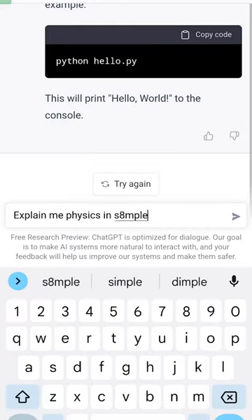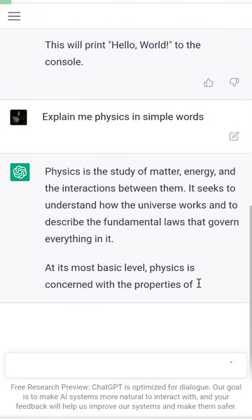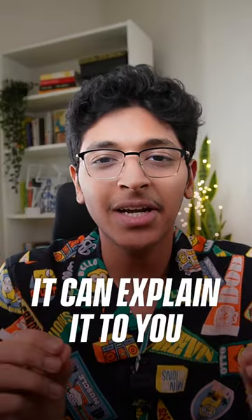Number 2, it can explain like an expert about pretty much anything — from physics, history, biology, science — anything you throw at it. It can explain it to you in the best concise manner.